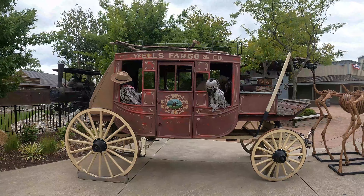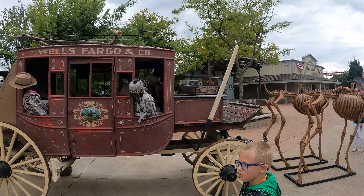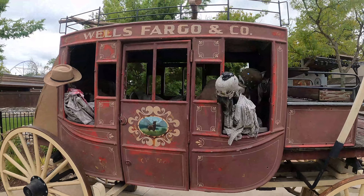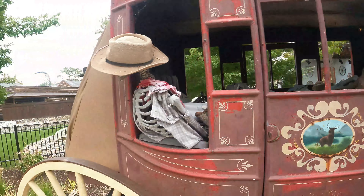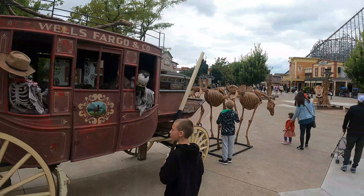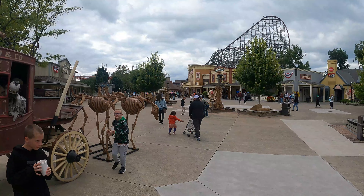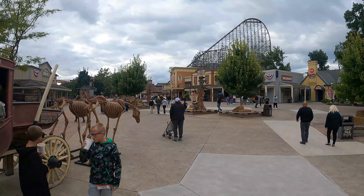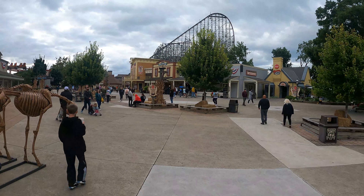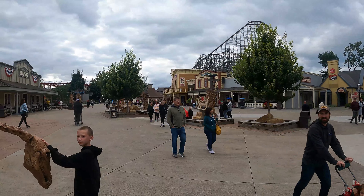Over here in Frontier Town, they're setting up for Tombstone Territory. We've got skeleton horses and a stagecoach all set up — people are already getting scared. Inside the stagecoach there are all kinds of random skeletons and clothing. This is going to be a little different this year — apparently there's going to be some kind of interactive show involving elixirs and potions. They really haven't said much about it yet, but I'm really curious to see what it is. Over here in Tombstone Territory, you also have the very popular Wake the Dead show in Lusty Lil's.